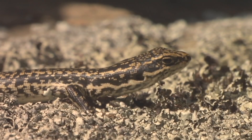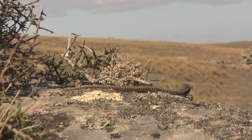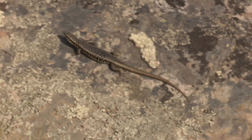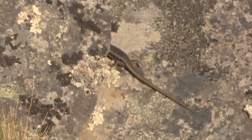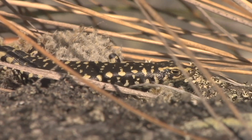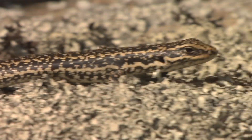We're here above Dunedin at Macraes Flat and this is definitely the stronghold for the species. We may have up to around 2,000 to 3,000 of each species in this area. And then pretty much there's nothing until you get across to the Lindis and Hawkdun area, and up in the hills there are a few very small populations also hanging on.